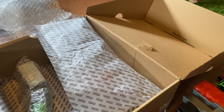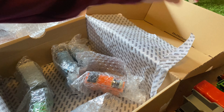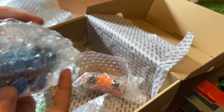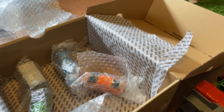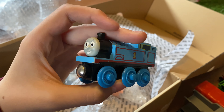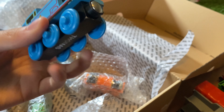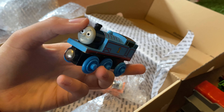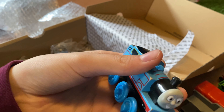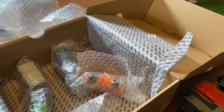Anyway, I think I'm just gonna showcase number one engine himself. This Thomas was in really good condition but she gave me the one with no eyebrows — that's a bummer. I wanted the Thomas with eyebrows, but this one is in better condition than my normal one, so that's something.